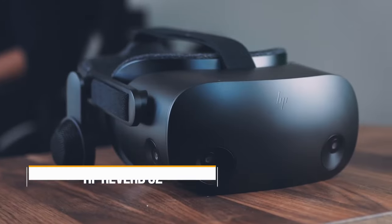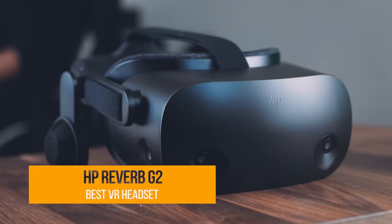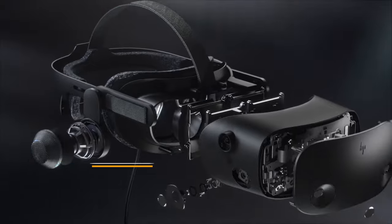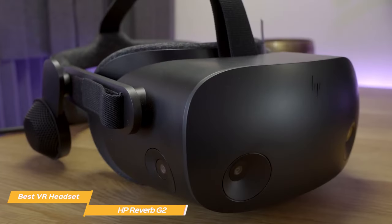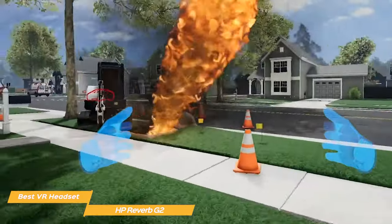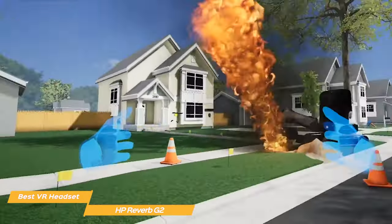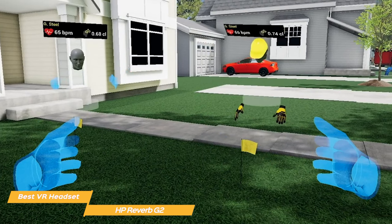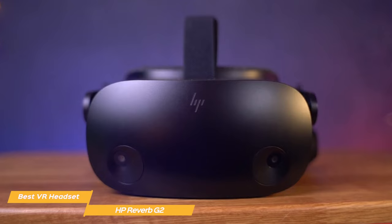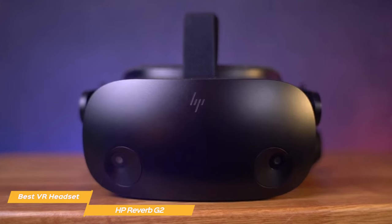The last VR headset on my list is the HP Reverb G2. One of the most impressive features is its tracking system. The device uses inside-out tracking, which means it can track your movements without the need for external sensors, making setup incredibly easy and hassle-free. The tracking is also incredibly accurate, which makes for a smooth and responsive experience.